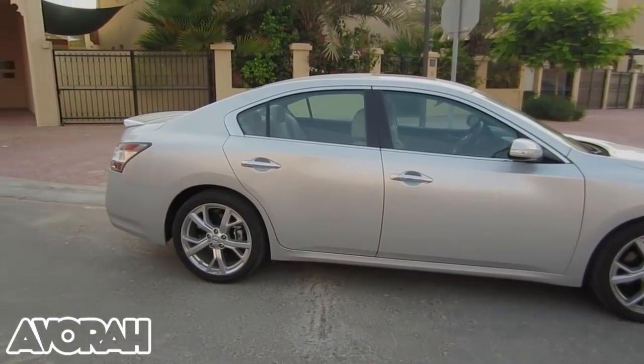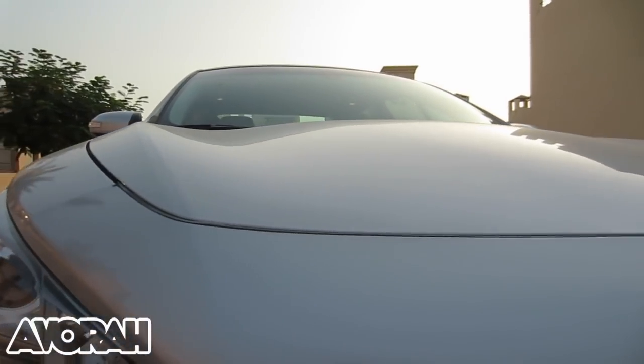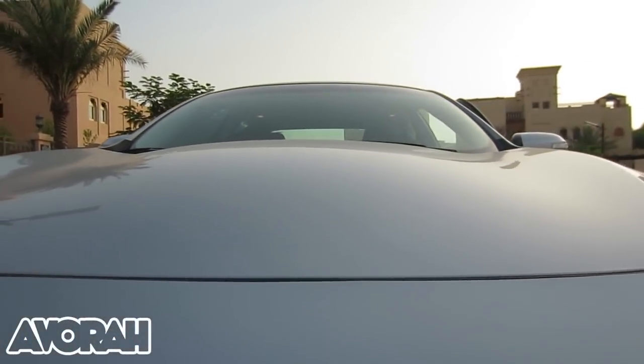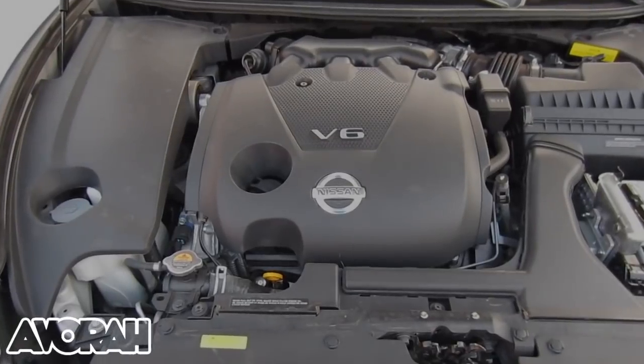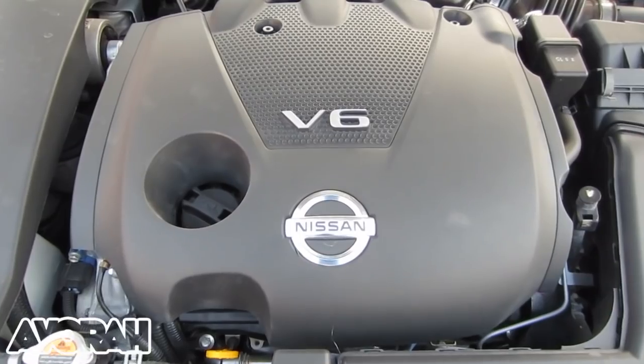The Maxima has front-wheel drive, which was a bit of a surprise at first, though the driving experience isn't hindered. Under that mean, unusual, modern, and attractive bonnet is a rather impressive 3.5-litre V6 engine that puts out a respectable 290 brake horsepower, with a respectful engine purr and an even more impressive growl when called upon.